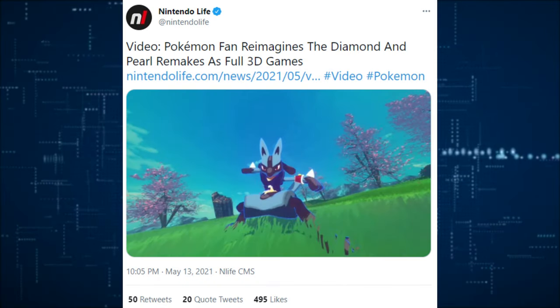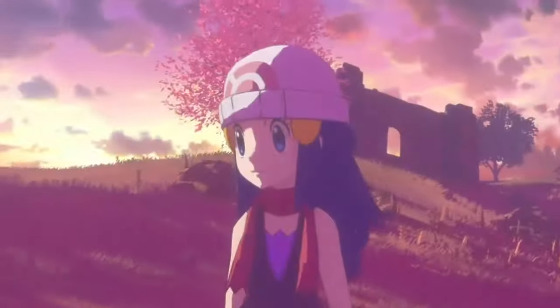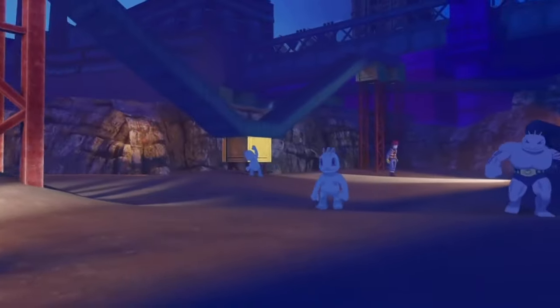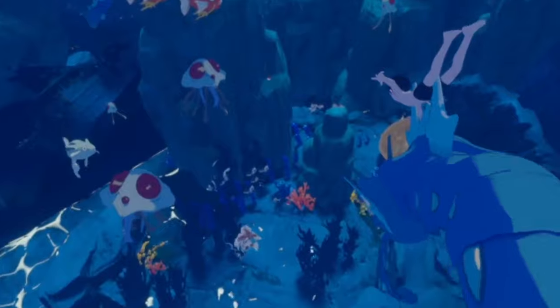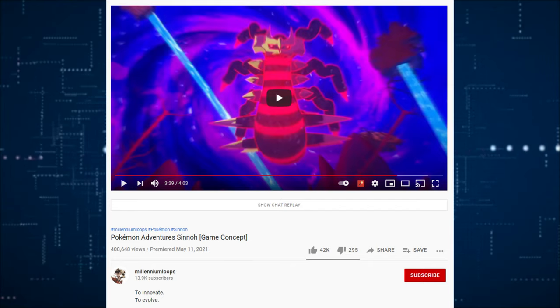A Pokemon fan reimagines the Diamond and Pearl remakes as full 3D games, which is pretty cool, but we can reimagine all day long. Nintendo, Game Freak, and the Pokemon Company are all going to have a decisive conversation about the art style they want to use, and we have no input on it. They probably see the sales of Sword and Shield and will continue going down that route, just because it's sold very well. That's how companies are, but we can hope.